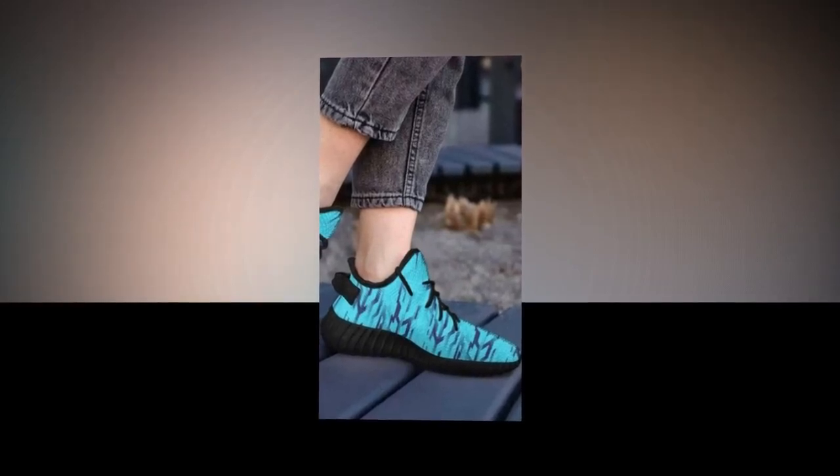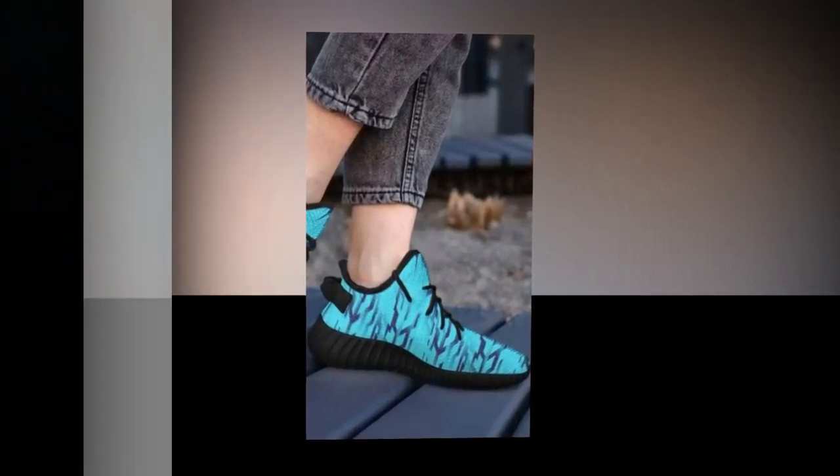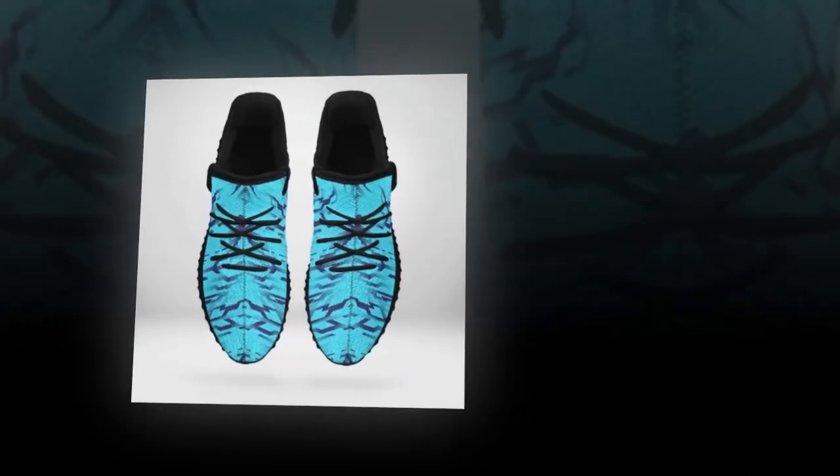Trust me, you'll appreciate this when you're on your feet all day. The inside of the shoe features a soft, comfortable insole that moulds to your foot, providing that extra bit of cushioning where you need it most.